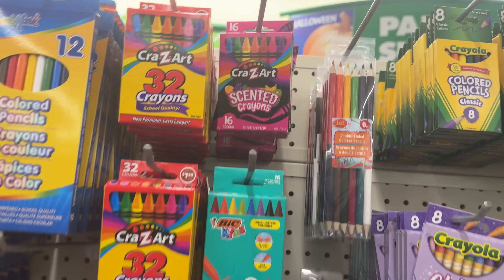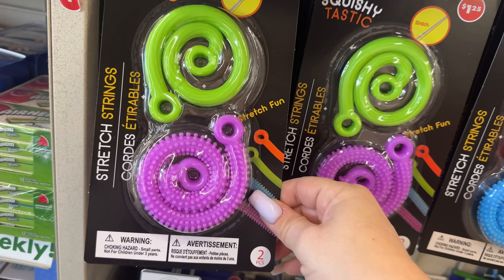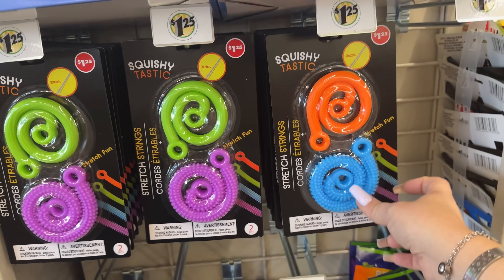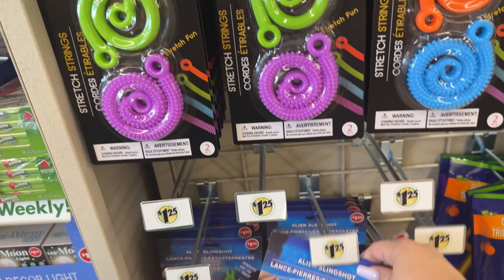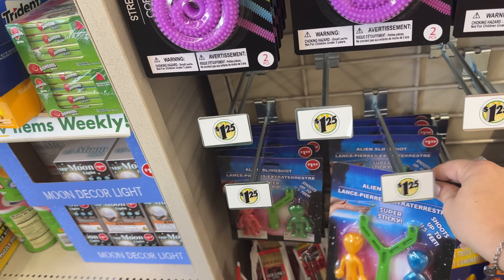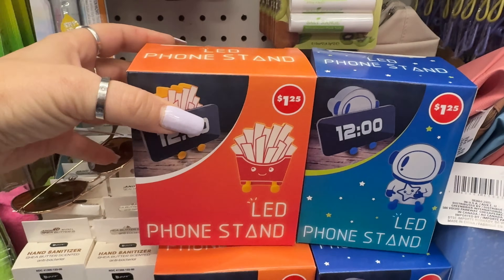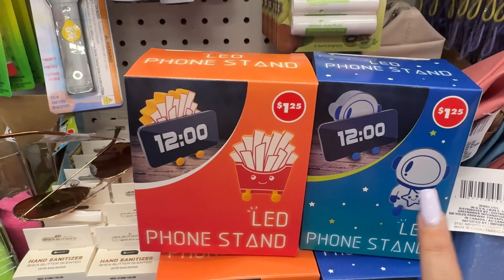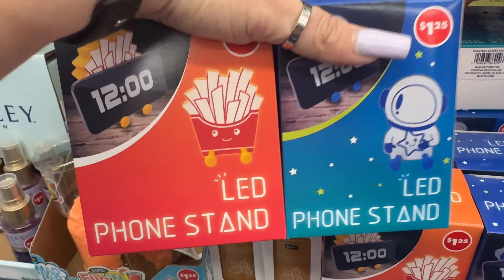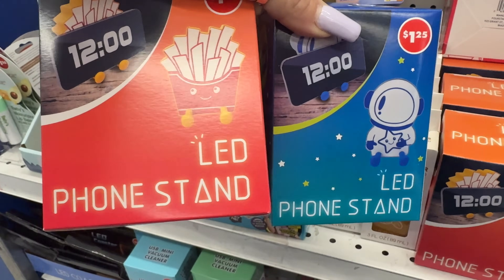These are cool — scented by Crazy Art — and Colors of Kindness. These stretch fun strings squishy stick for $8.25 — never seen these, they're new. And then these are new too — super sticky, shoots up to 15 feet. Here's a french fry and the little army guy LED phone lights. These are so cute — I'm gonna get one for Victor because he likes french fries, and the space one for Ariana.